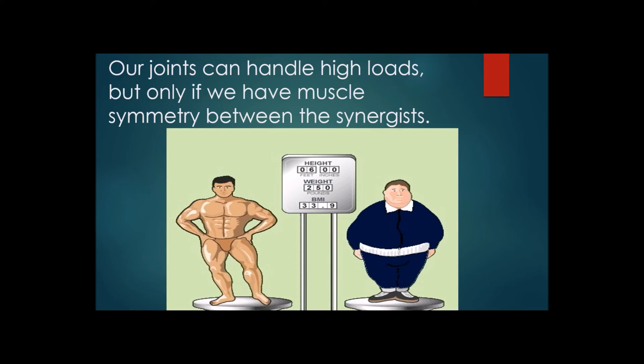Losing weight is not going to solve the muscle imbalance issue, and often people striving to drop weight are doing exercises that are going to injure them because they're not in a neutral position and the muscles aren't balanced — that will lead to injury. Your body is designed to handle weight. You can be muscular to a point and the joints will be fine, as long as the muscles are balanced.